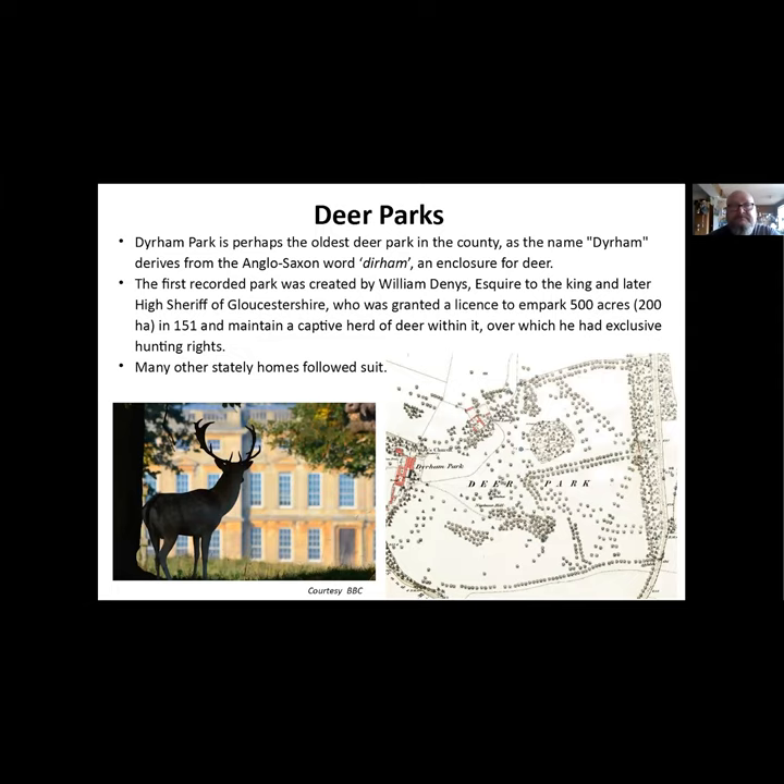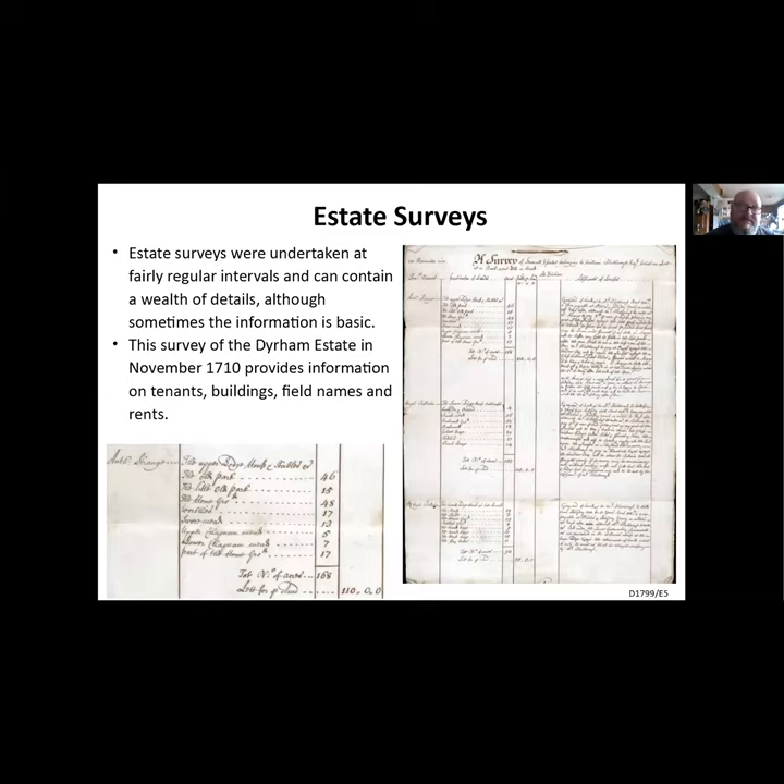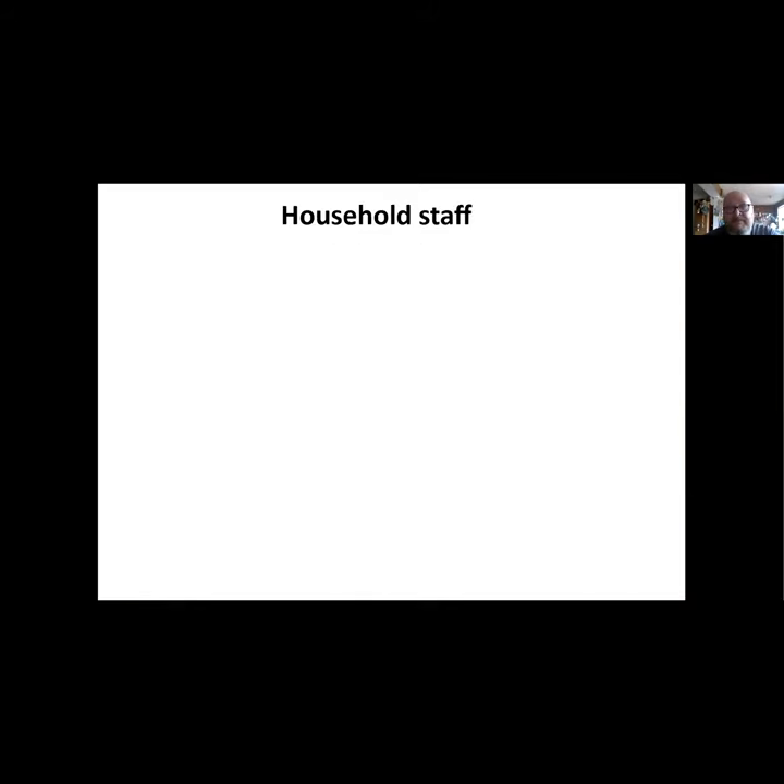Estate surveys contain fantastic information and were taken at fairly regular intervals, although sometimes there's not much information - it's a real curate's egg. This is a survey from the Dyrham estate taken in November 1710, and it's a really nice example - they've given you tenants' names, buildings, field names, rent, and information about the actual tenant and the holding. If you're doing family history and you had an ancestor on one of these estates, it's always worth looking for these estate surveys.